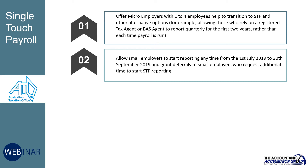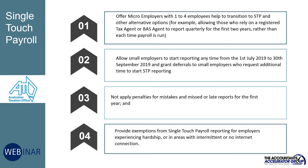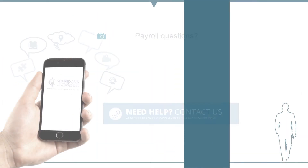The ATO will also grant deferrals to small employers who request additional time to start STP reporting, not apply penalties for mistakes and missed or late reports for the first year, and provide exemptions from single touch payroll reporting for employers experiencing hardship or in areas with intermittent or no internet connection.